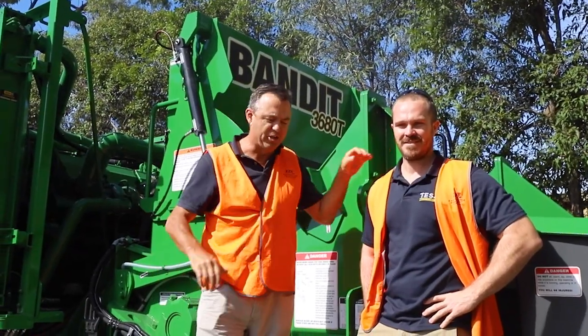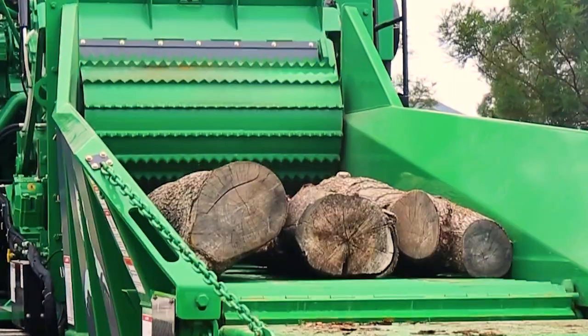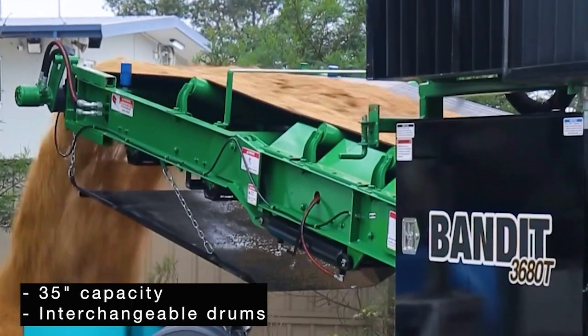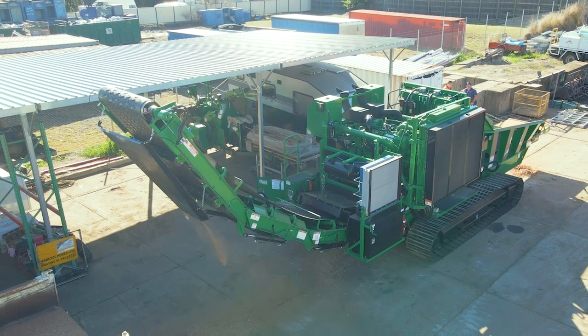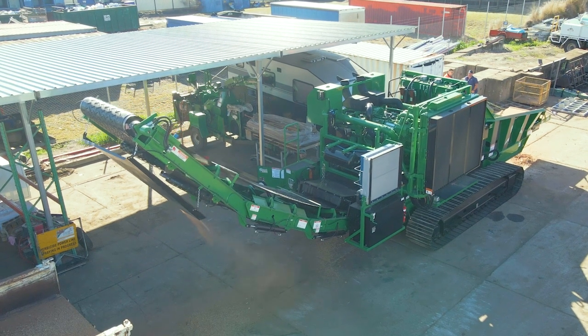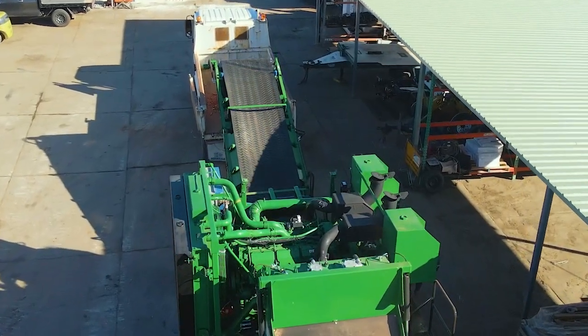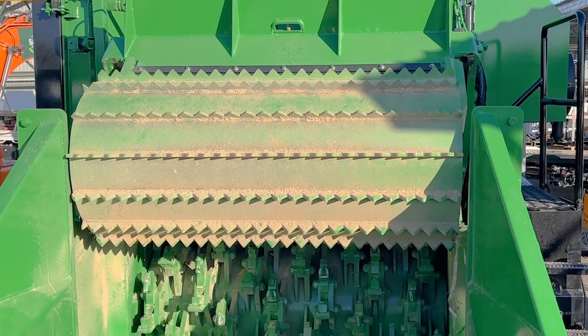G'day guys, Chris here with Lucas. We are wrapped to be standing in front of a recently arrived Bandit 3680. How much horsepower? This one here has got the CAT C27, 1050 horsepower engine on this big girl. Available here in Queensland.